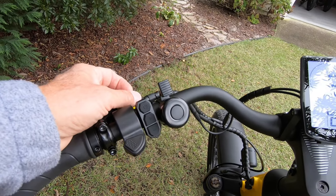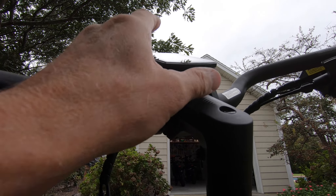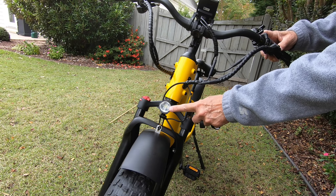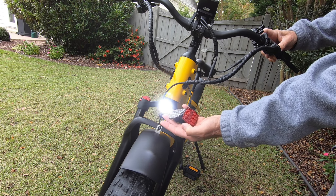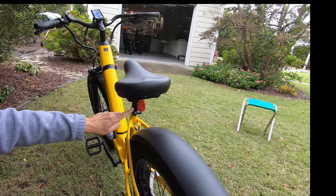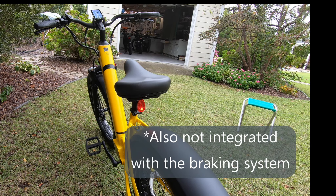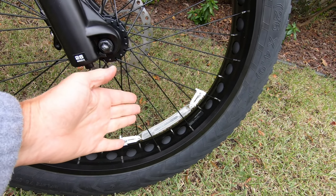Finally, the bike has a bell, and the control head also includes a USB port where you can charge whatever you need. The bike comes with standard safety equipment: a nice bright front light, reflectors, and a rear light. One note — the rear light is not integrated with the battery, so you have to turn it on manually. The bike also comes with reflective strips for both tires.